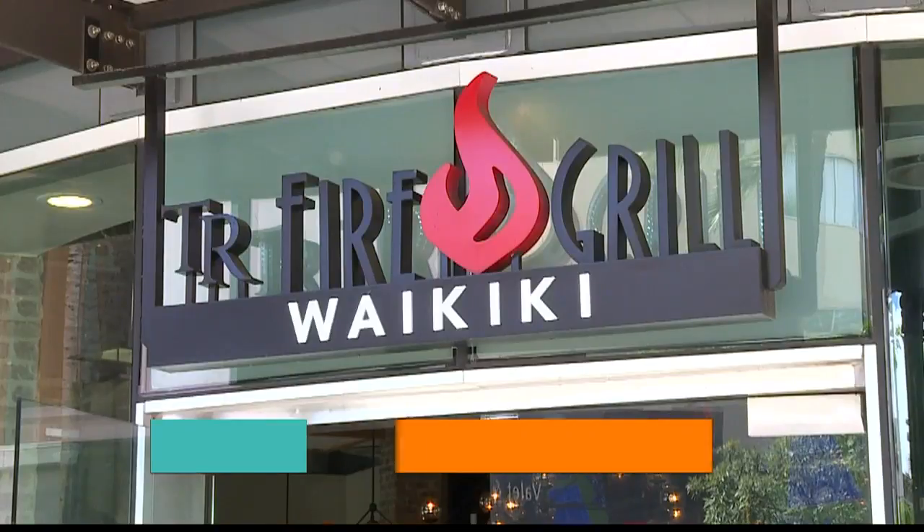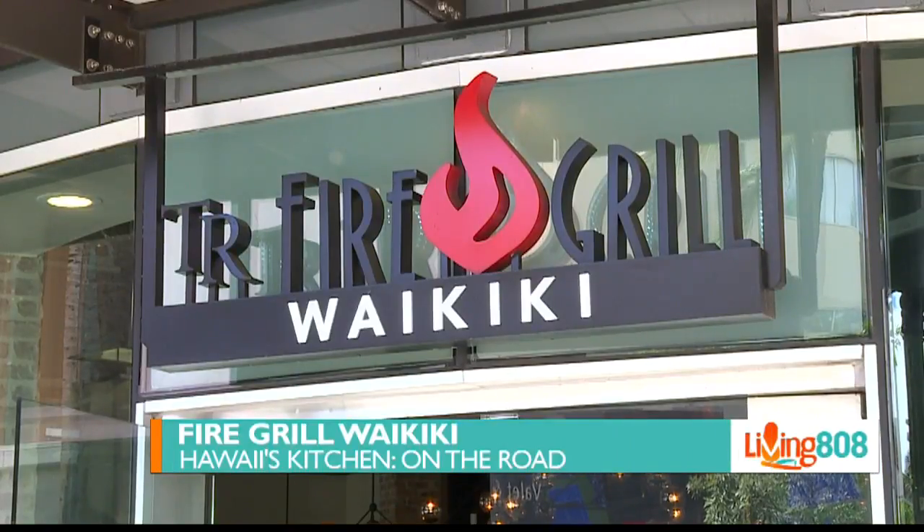Welcome back to Living 808 and to Hawaii's Kitchen. We're on the road at Fire Grill Waikiki. Christopher Lord is back joining us here at the table.